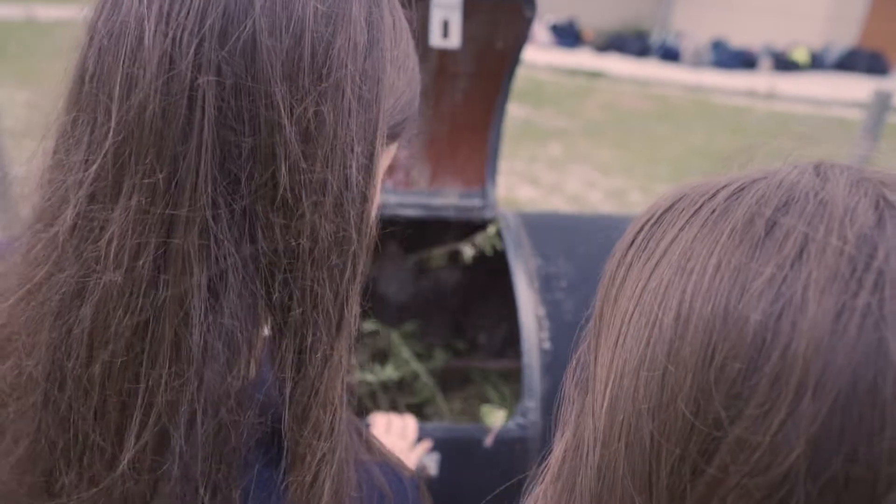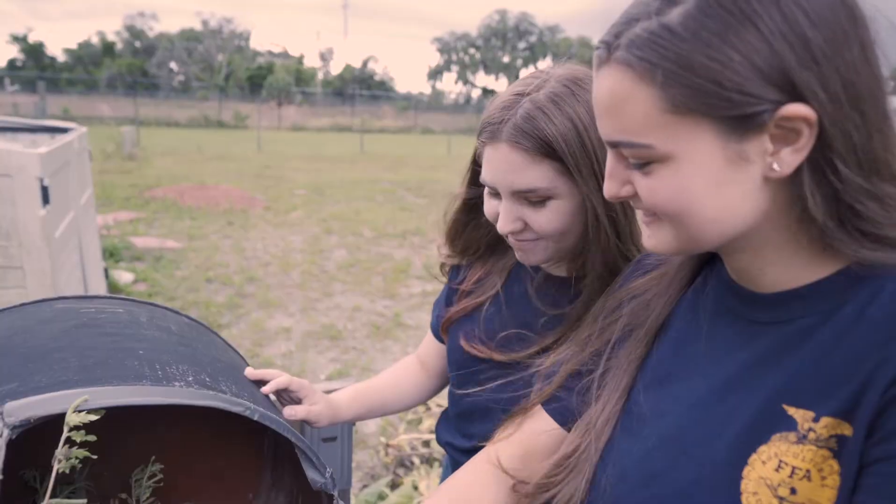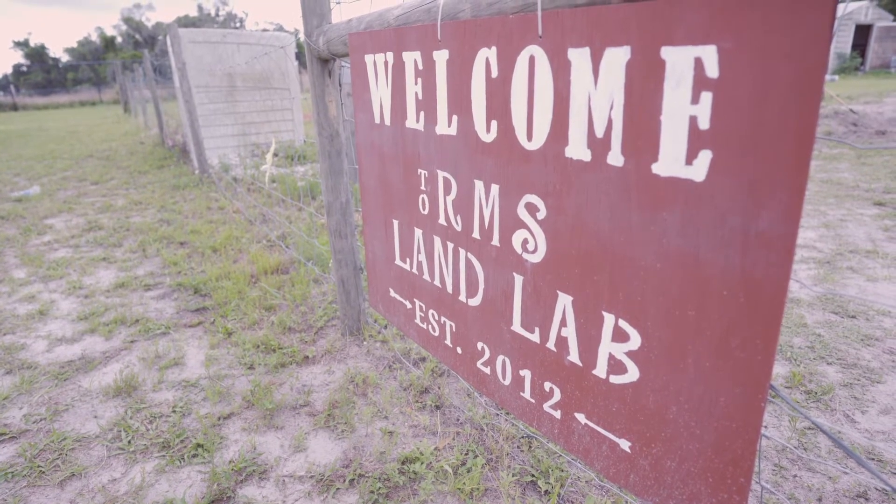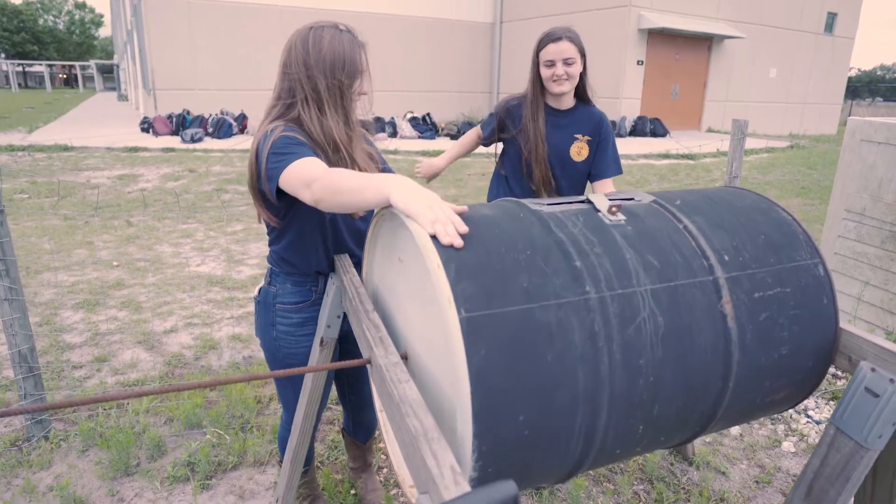On Friday afternoons, we come over after our school ends and collect the bins full of food waste the students put in there, and we move it from the cafeteria to the compost bin and spin the barrel to help aerate the soil.